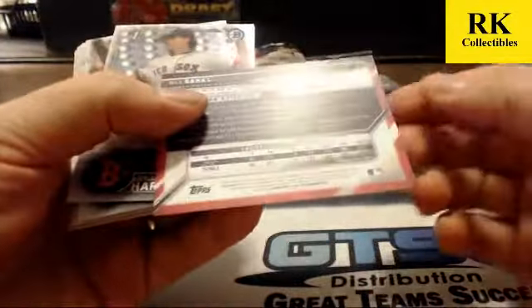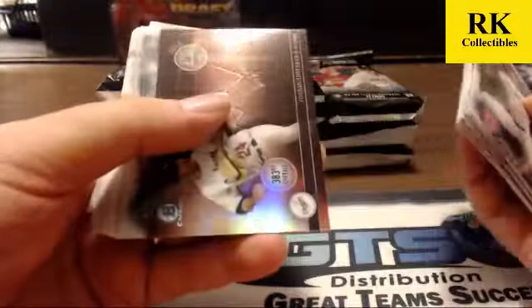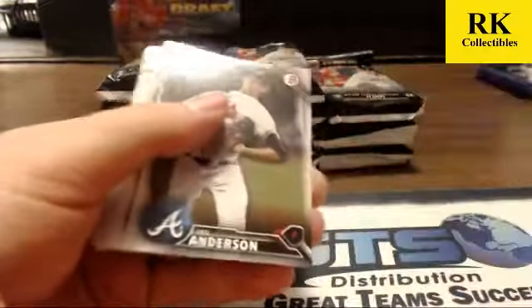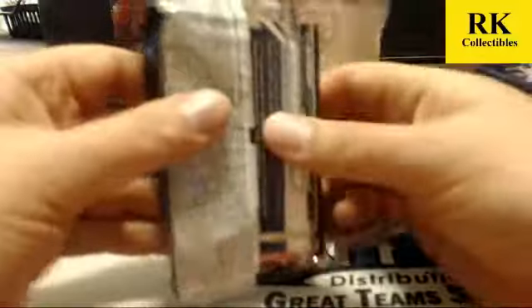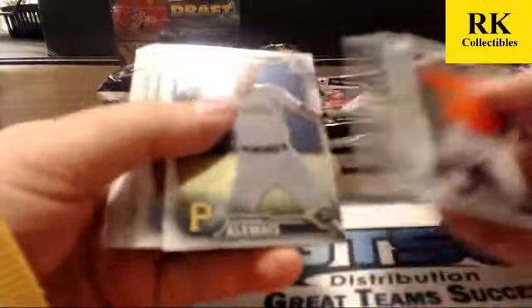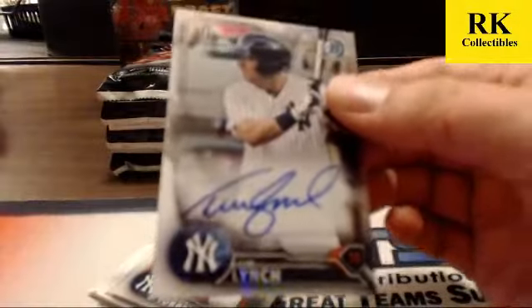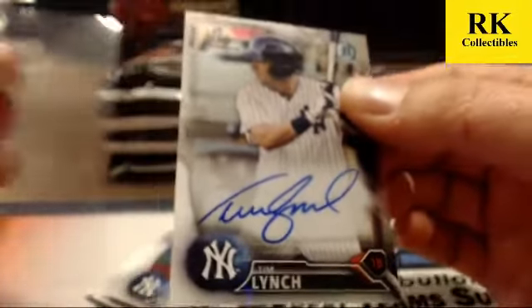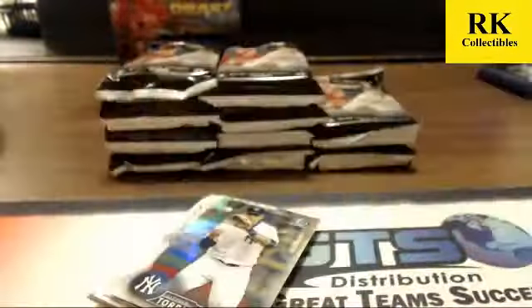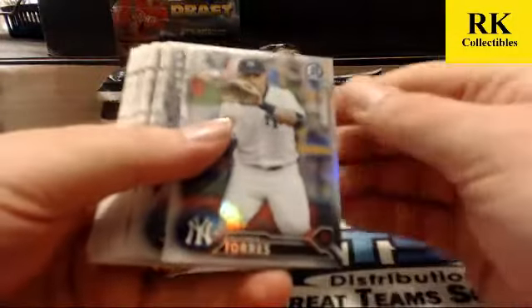The paper card looked weird to me, but I think it's just a tiny bit faded. Jordan Sheffield insert, Logan Shore refractor and Nolan Martinez. Base auto for the New York Yankees — Tim Lynch. Base auto, first baseman for the Yankees. Gleyber Torres refractor and Kyle Hart.